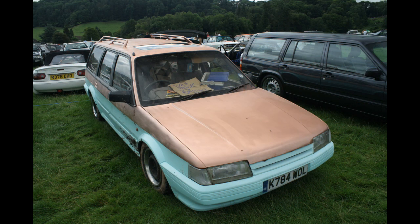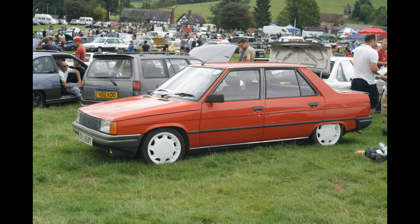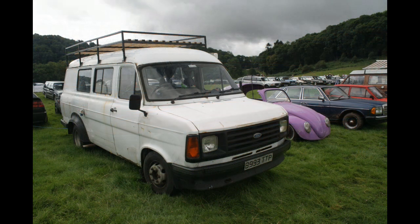Oh dear — they decided to paint this in the field, and this poor Montego estate now looks dreadful. My dad used to own one of those; it looked much nicer. My dad also used to own a Renault 9, a 1.2 Broadway. When a family of six of us were in it, the suspension probably looked pretty much like that. This one had a Megane engine. A Transit Mark II facelift — I do like these, though so did Land Rover: they copied that nose treatment and put it on the Discovery.